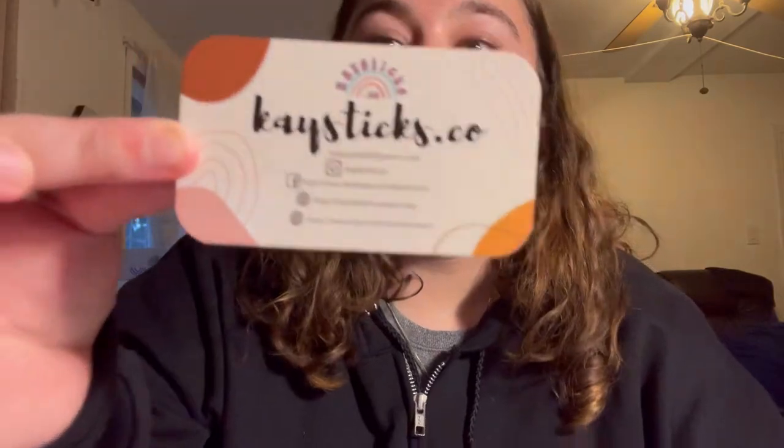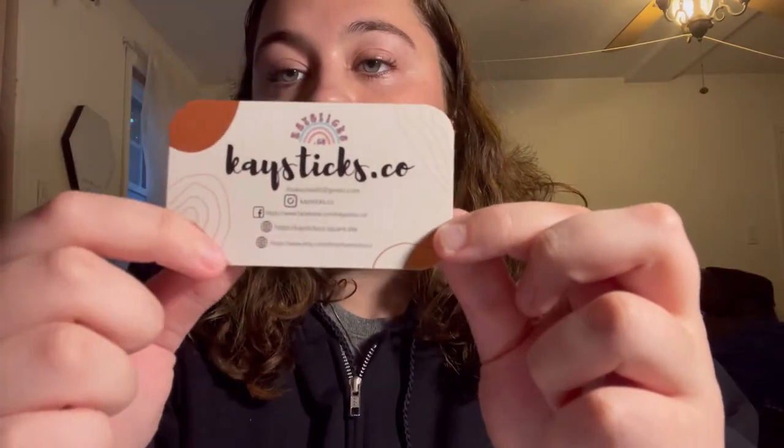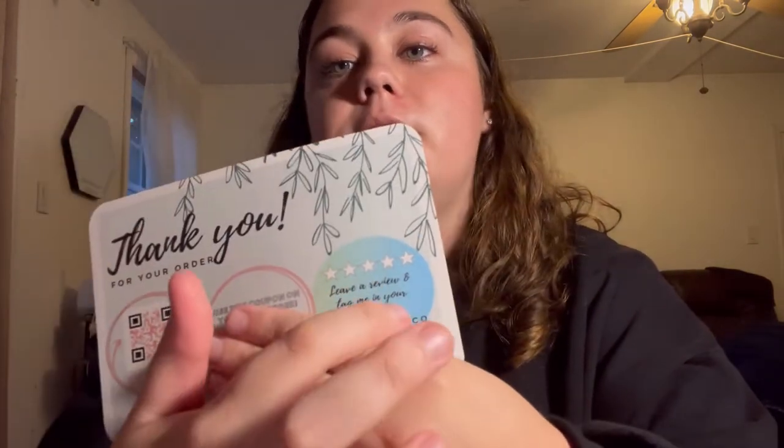It's also important that you have business cards and thank you cards. My business cards have my logo, name, and all my socials on them. For my thank you card, I throw it in the bag or hand it to the customer after they purchase — it has 'scan me,' all my socials, a little discount code, and one for my Etsy.